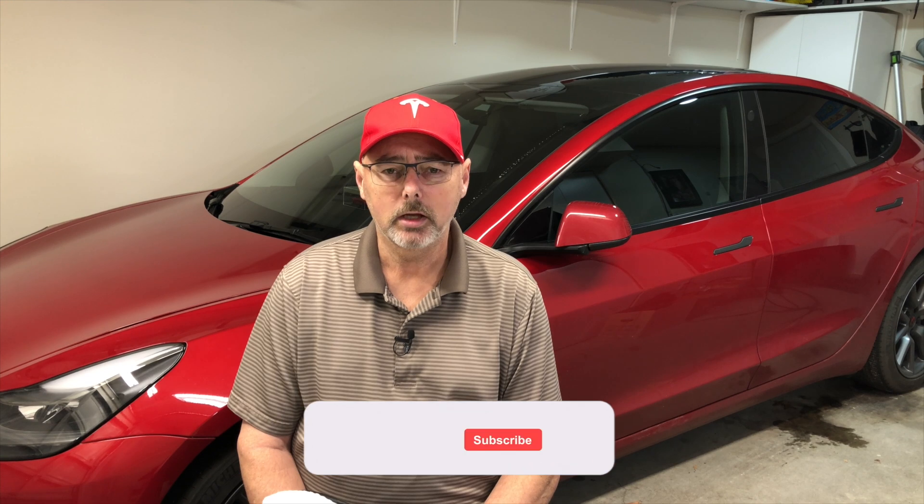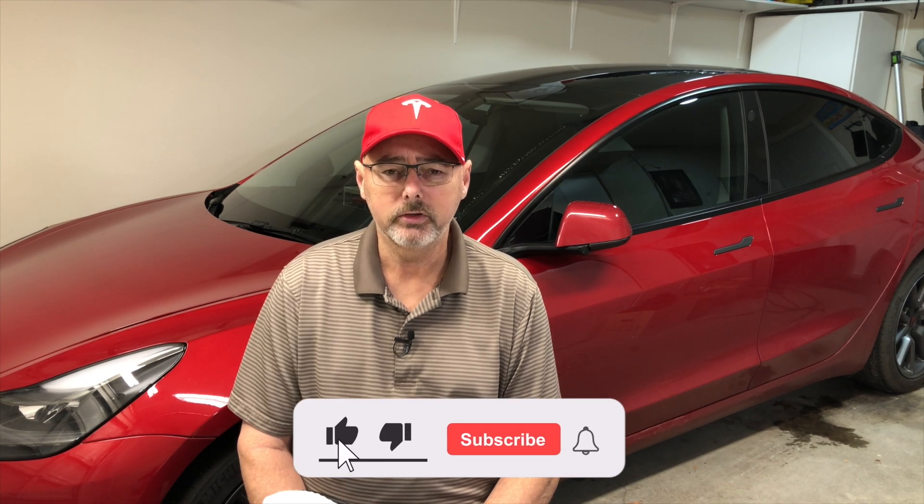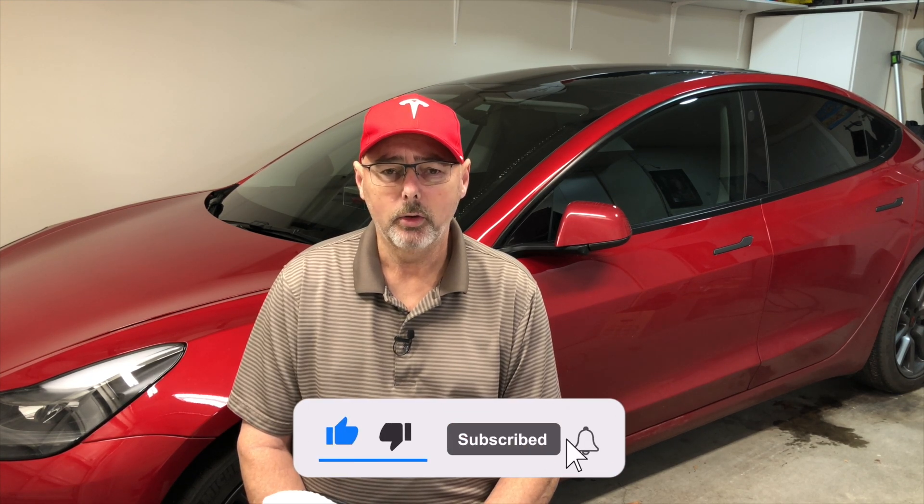I'll be sharing the information provided by ScanMyTesla. A lot of people have said that if you bring it down to a lower state of charge and let it sit, then charge it to full, you'll get a recalibration. I'm not concerned about degradation — I just want to see if it actually will recalibrate, going from a 10% state all the way up to 100% in increments, so it'll learn what each percentage state of charge is.